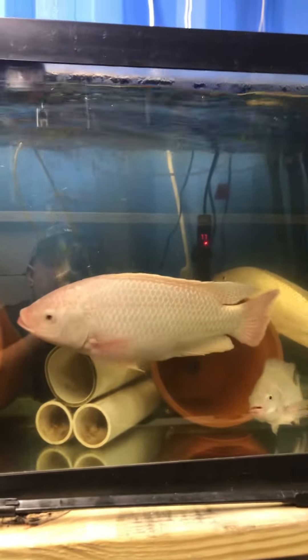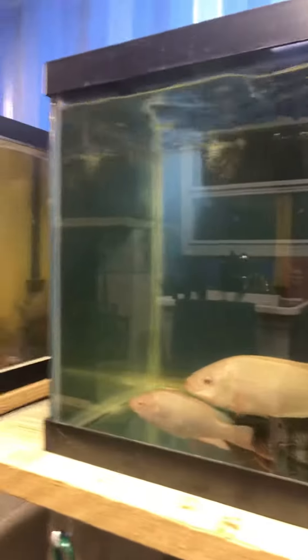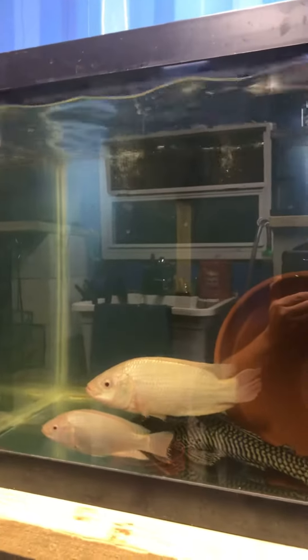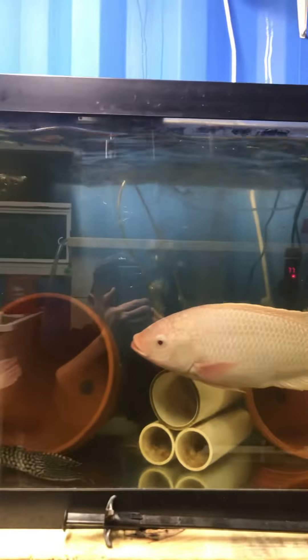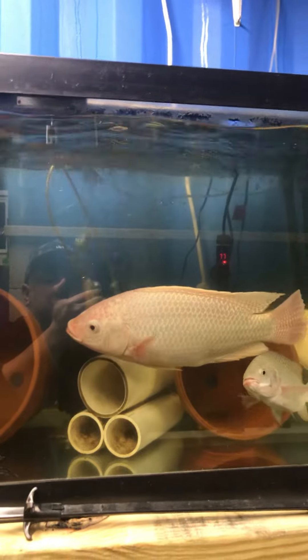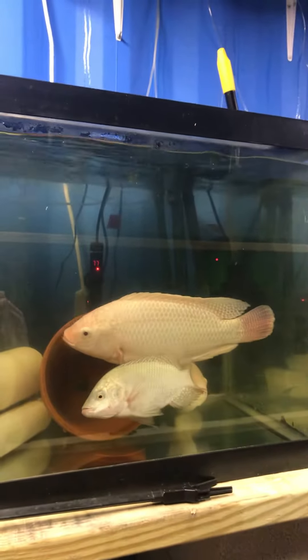As you can see, here's my large male. We have several females in the tank. These fish are great for aquaponics. They're also great for food, folks. These are farmed fish — these are what you buy at the grocery store.